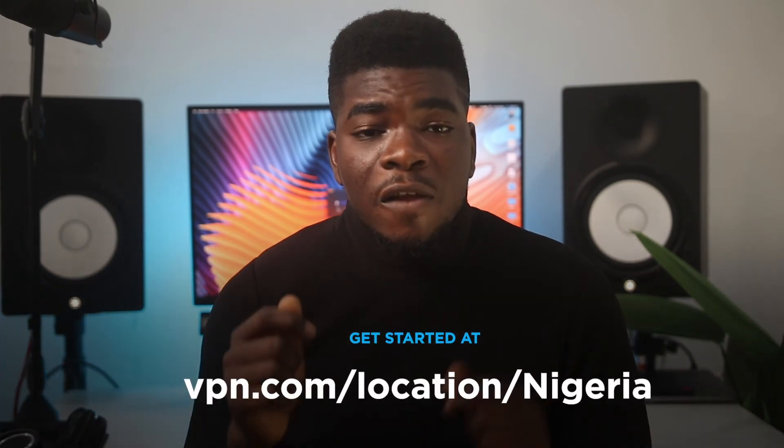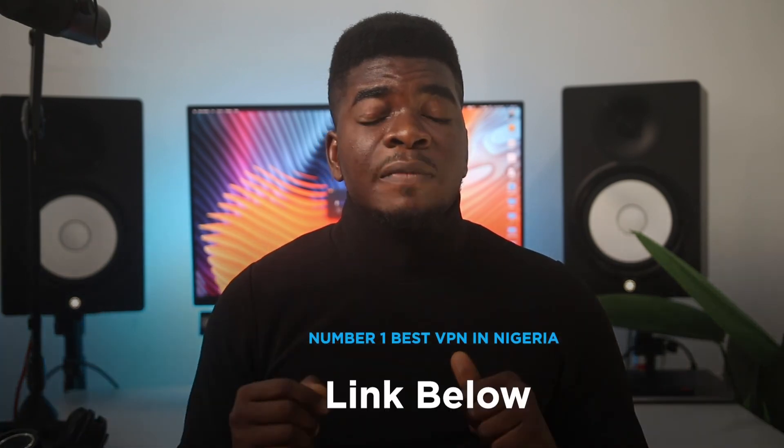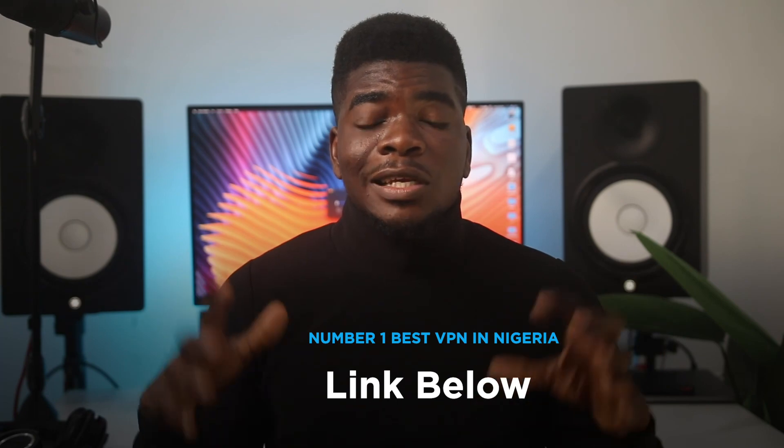If you're curious and want to know more about VPNs — especially with regards to how it relates to Nigeria — visit vpn.com/location/Nigeria. If you enjoyed this video, please subscribe to this channel. As a special offer today, grab a 30-day risk-free trial to the number one best VPN for Nigeria by clicking the first link in the description below. Thanks a lot for watching, and I'll see you guys in the next one.